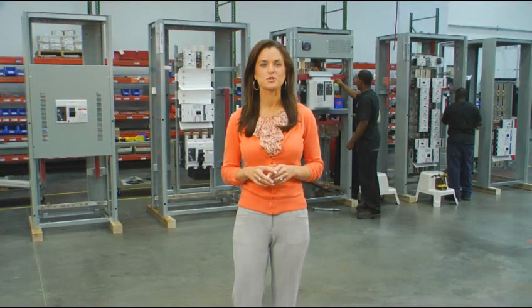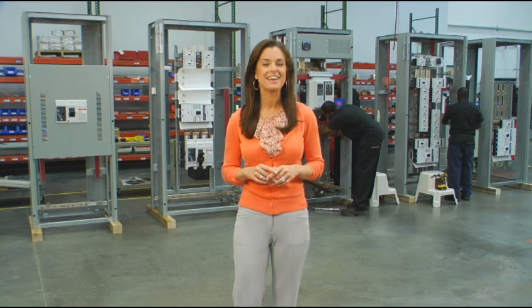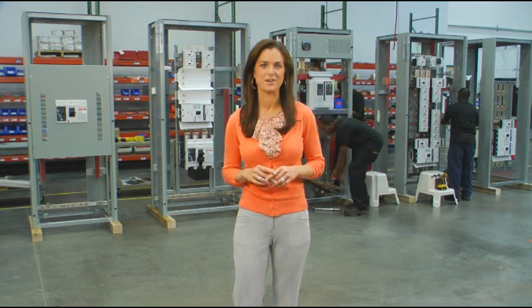Need engineered electrical solutions right now? Well, don't panic because help is closer than you think. In fact, it's practically next door.